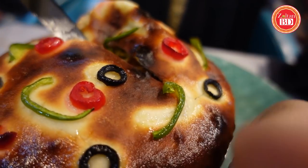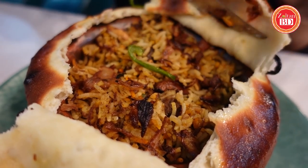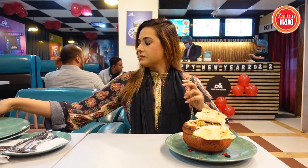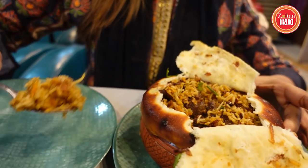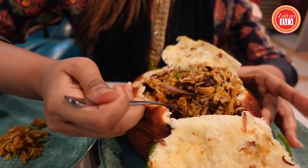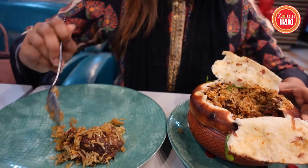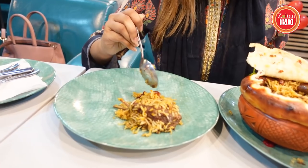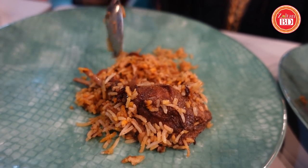This is Rajasthani Biryani. Looks good. Let's try this biryani. This is our biryani presentation — mutton turner. This is basically mutton biryani, mutton dom biryani. I'm going to try this biryani.